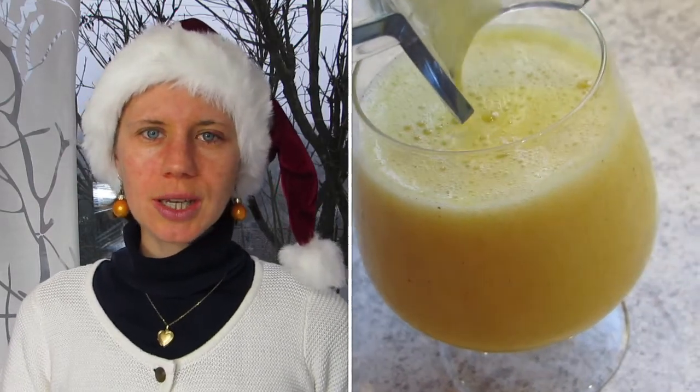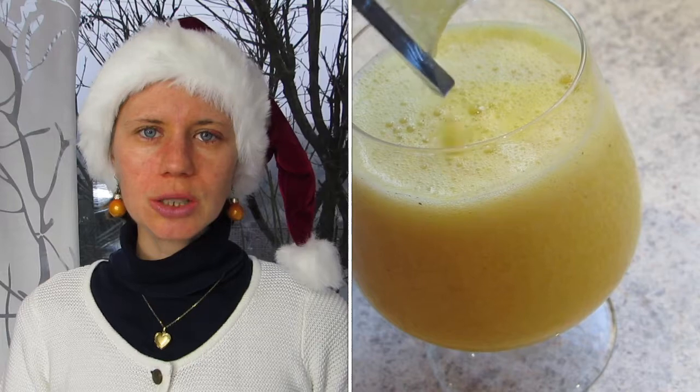The citrus fruits make a perfect introduction because they help you digest your dinner meal even better. Plus they provide a lot of bioavailable calcium, which is good for your bones.